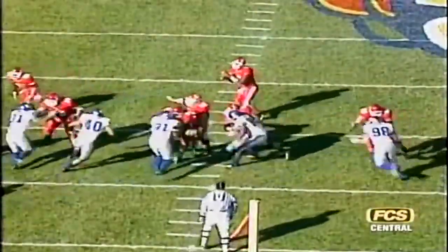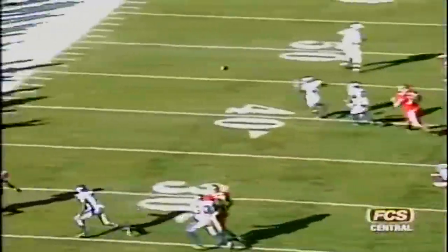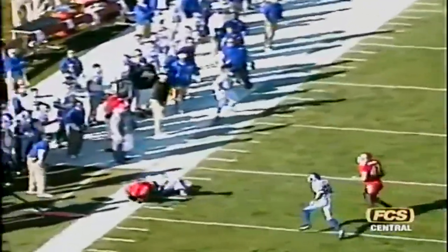Iowa State has a timeout called by Brett Meyer with 2:36 to go in the half, trailing 20-3. They declined a holding penalty to keep it at fourth down and six — gives Iowa State one chance to pick up the first down. Operating into the wind in this second quarter and trailing 20-3.